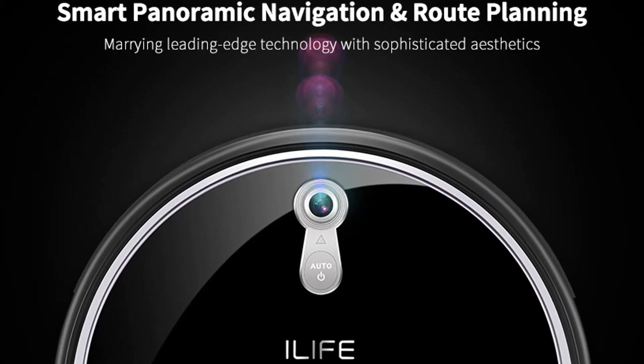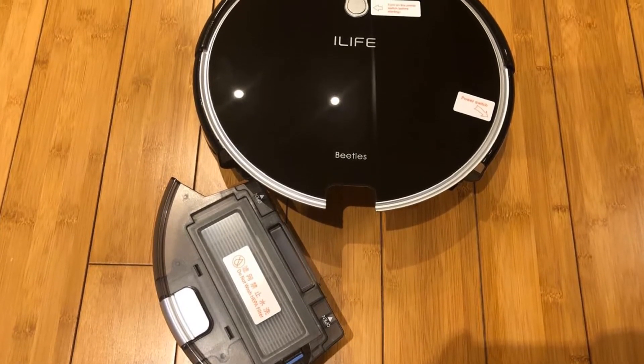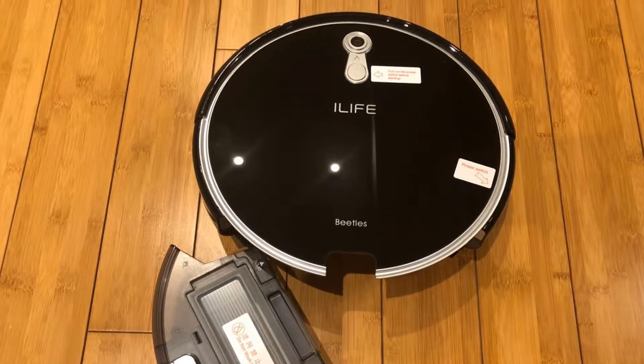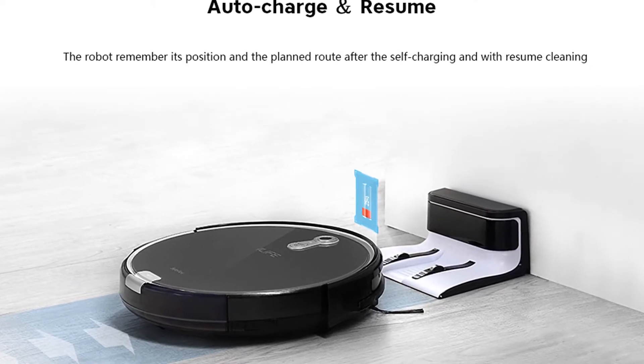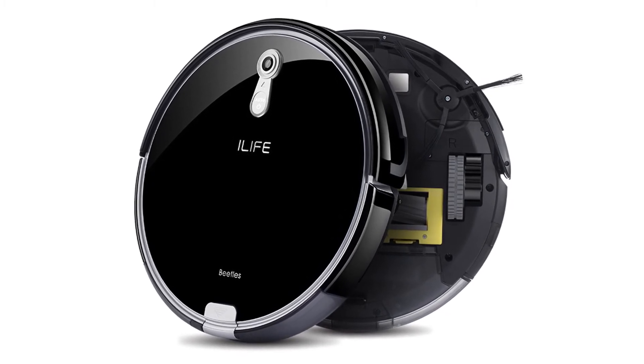With the Gen 3 Cyclone Power Cleaning System, the A8 cleans thoroughly with side brushes, a main brush, and suction in a single operation. The side brushes effectively remove dirt and debris at corners or edges. The main brush rolls up debris on carpet and hard floors, and the powerful suction collects dirt and debris into the dustbin.